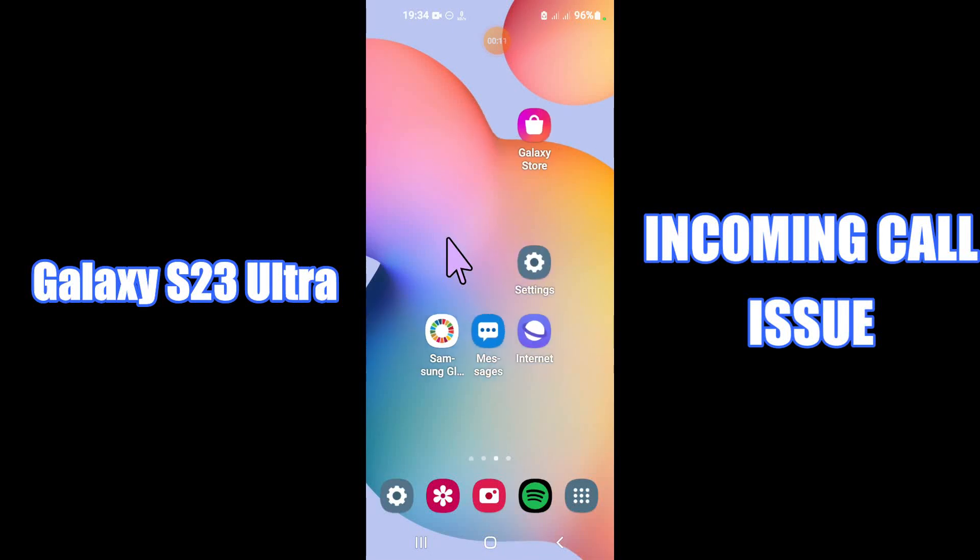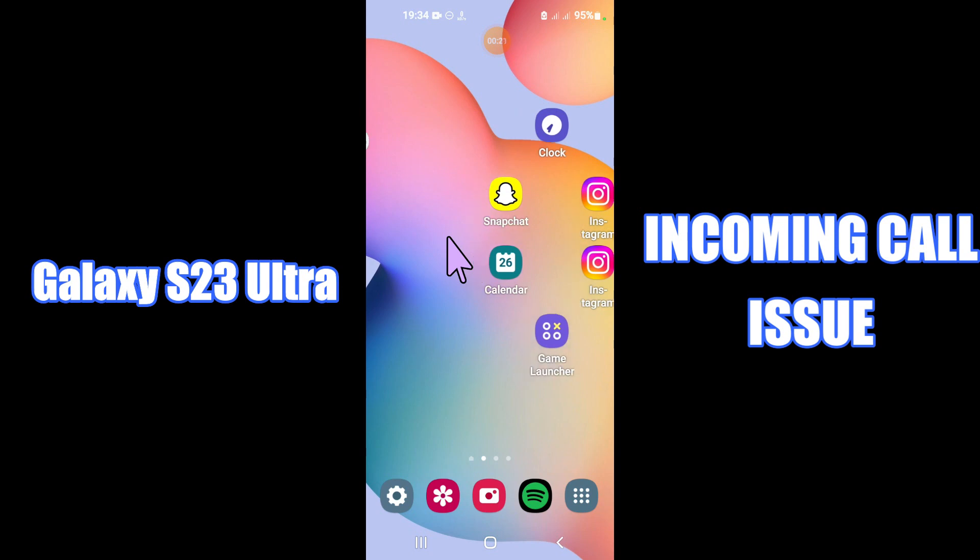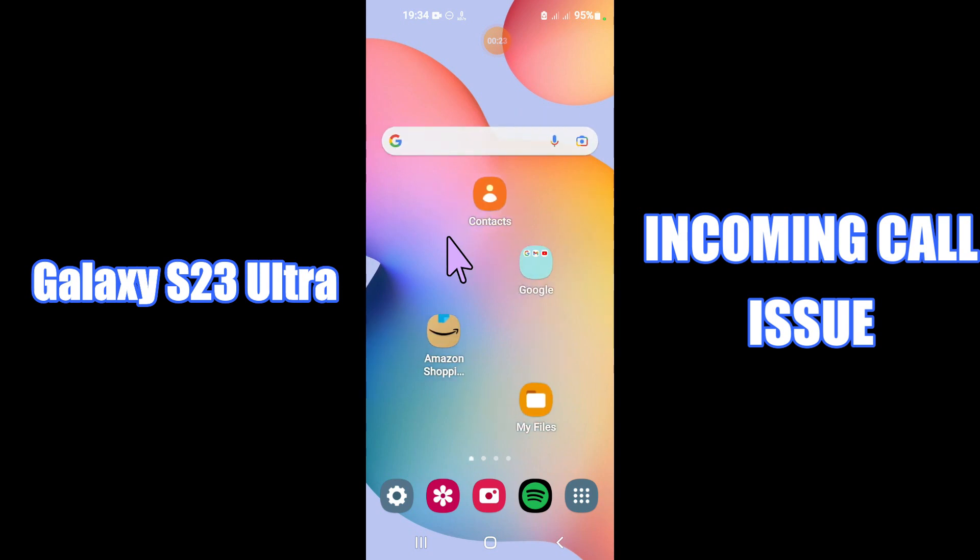Hey everyone, today in this video I am going to show you how you can fix incoming calls not showing problem in your device Galaxy S23 Ultra. Before I start, if you are new to my channel, don't forget to subscribe and press the bell icon. Watch the complete video and learn how you can do it.